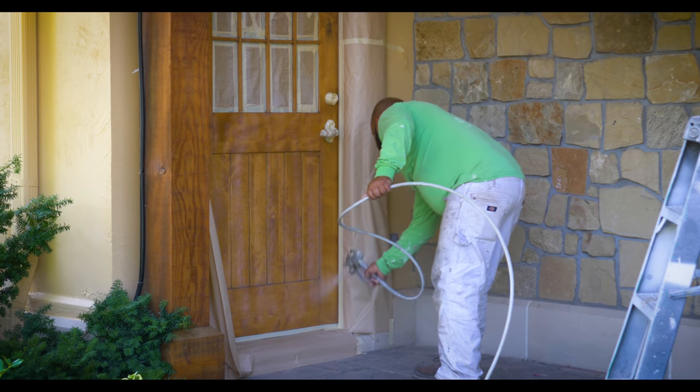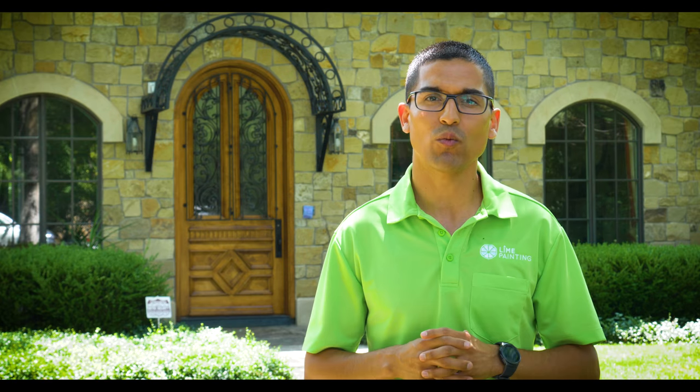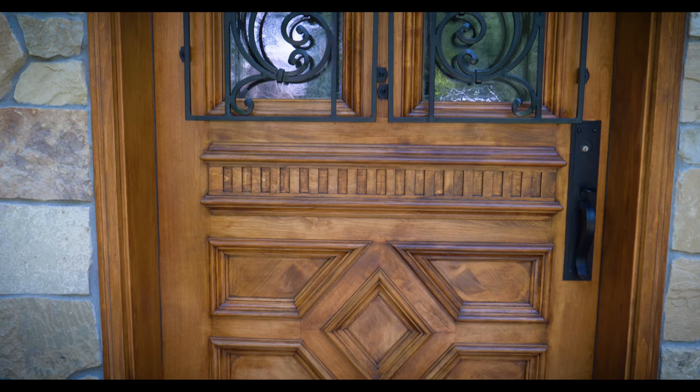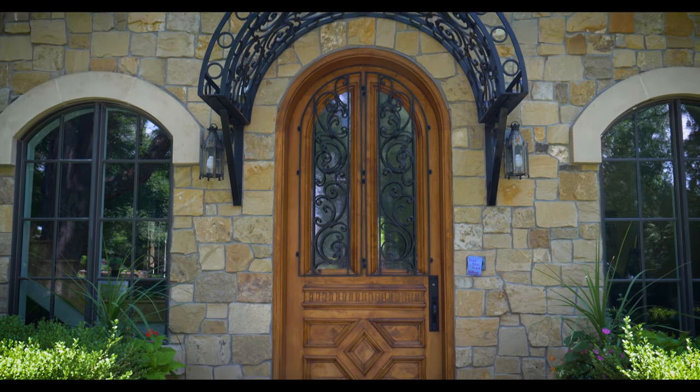We also restored the entry door, which was beginning to take on wear and tear from the sun and water. We sanded the door down, put a stain coat on there, and then wrapped it with a high-performance UV protectant.